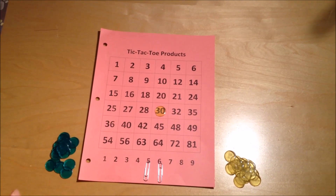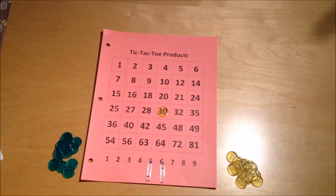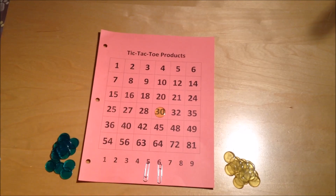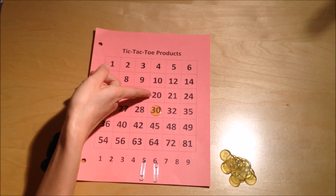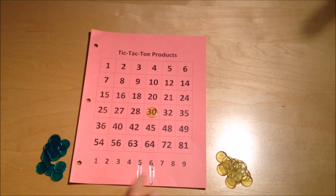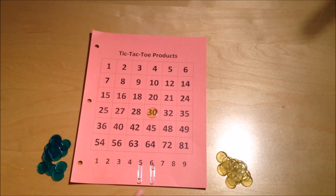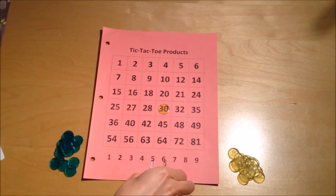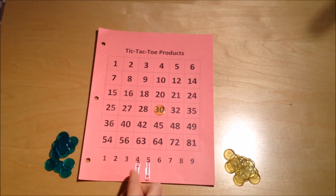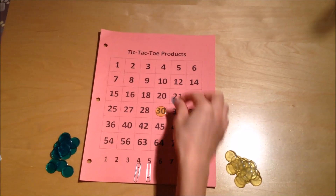I'm playing against my imaginary friend Bob, and Bob also wants to cover the middle of the board, so let's say he decides he wants to cover twenty. He can do that by moving one of these paperclips to make a product of twenty. He realizes he can move the six to the four — four times five is twenty — so he covers twenty.